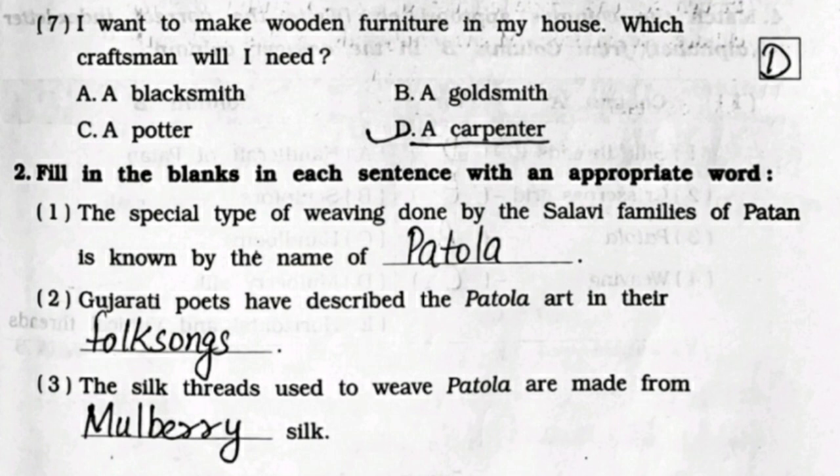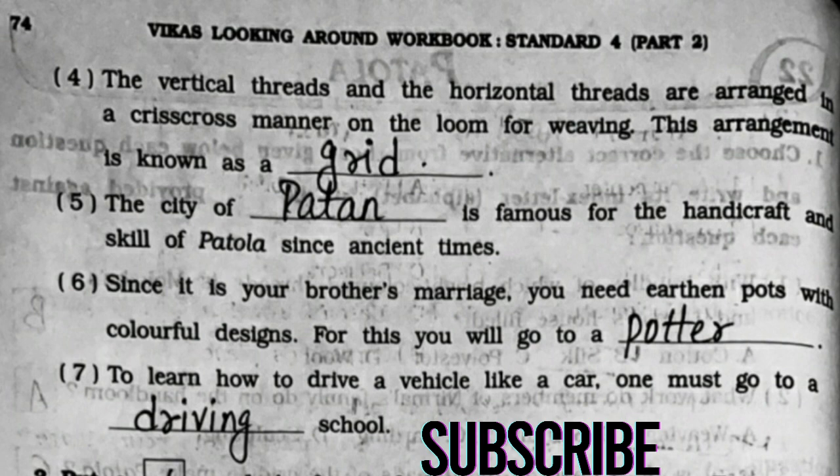Question 2: Fill in the blanks. First: the special type of weaving done by the Salavi families of Patan is known by the name of Patola. Second: Gujarati poets have described the Patola art in their folk songs. Third: the silk threads used to weave Patola are made from mulberry silk.